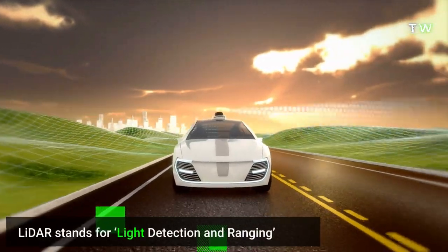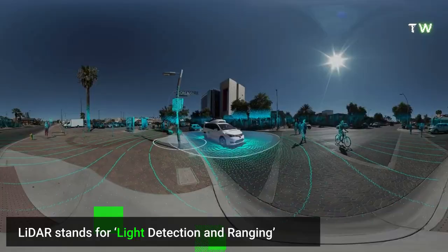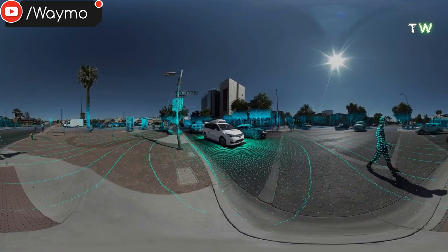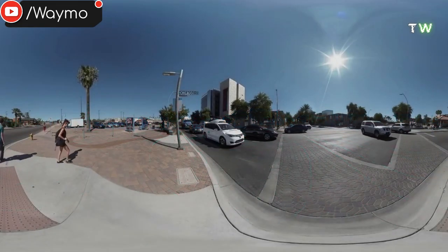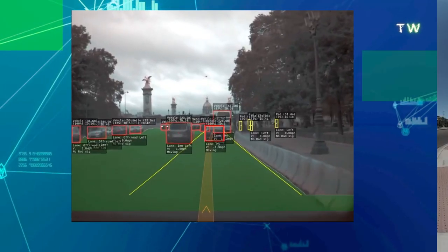LIDAR stands for light detection and ranging. It uses light waves — specifically lasers — to detect what is around the car. LIDAR is able to see at longer range and with accuracy, but like sonar, it is easily obstructed by poor conditions.